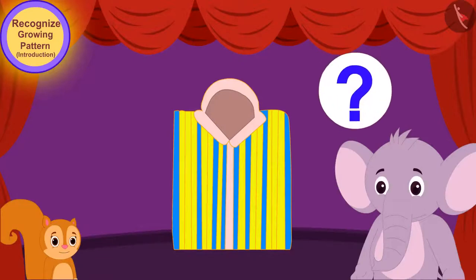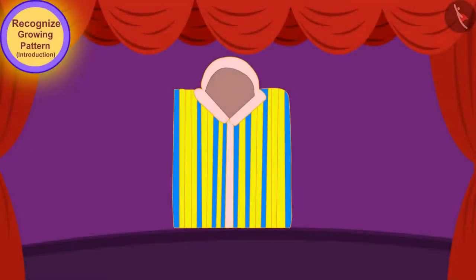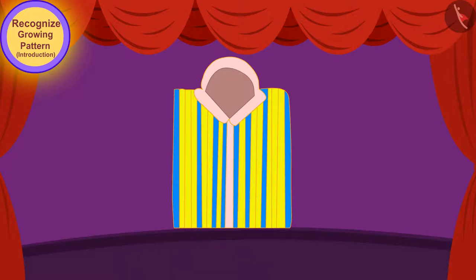Children, let us see what rule is being used to make the growing pattern on this shirt. At first, there was only one blue vertical line and one yellow vertical line. Then, a blue line and two yellow lines were added to the pattern. Then, a blue line and three yellow lines were added to the pattern.